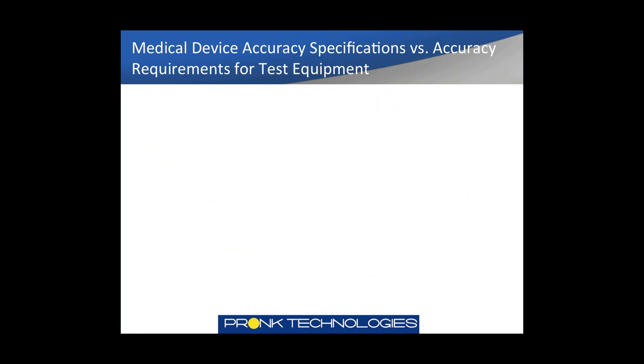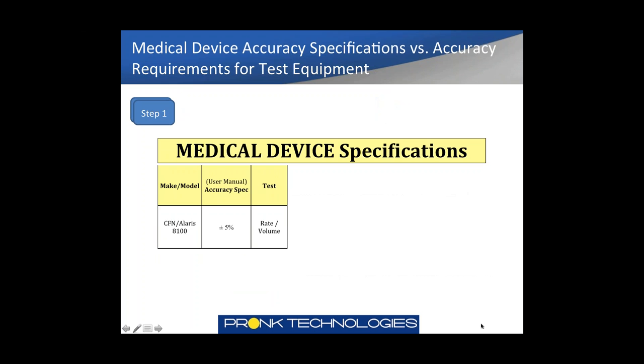We're going to look at medical device accuracy specifications versus accuracy requirements for test equipment. For step one, looking at the medical device manufacturer's specifications for users, we're using the CareFusion Alaris 8100 model as an example. In the user manual — for the nurses — the accuracy specified is plus or minus 5%, and we're talking about rate/volume in this case.